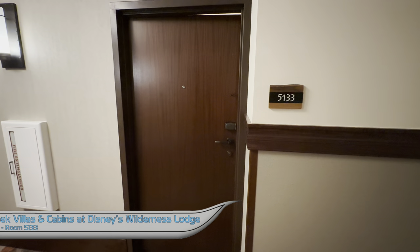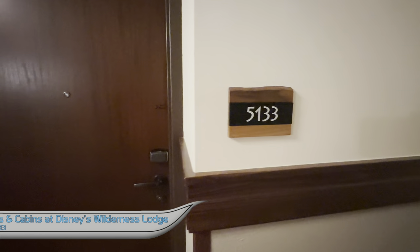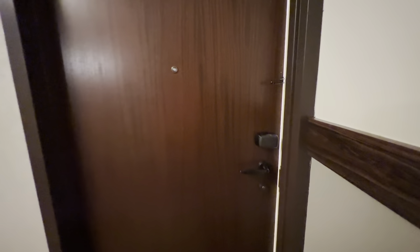This is a one-bedroom villa at Copper Creek Villas and Cabins at Disney's Wilderness Lodge. We will be staying in room 5133 on the fifth floor of the Wilderness Lodge building.